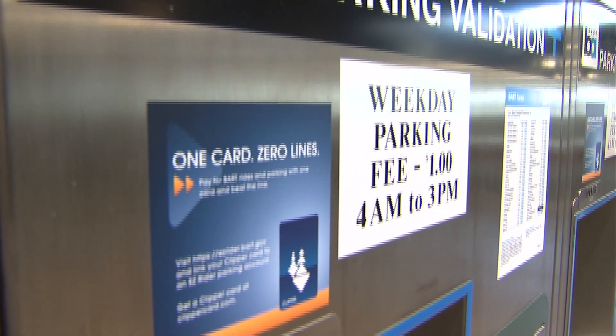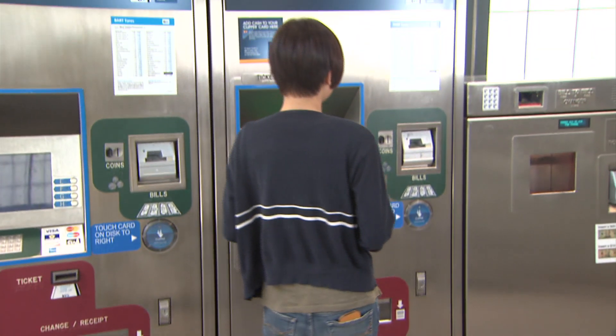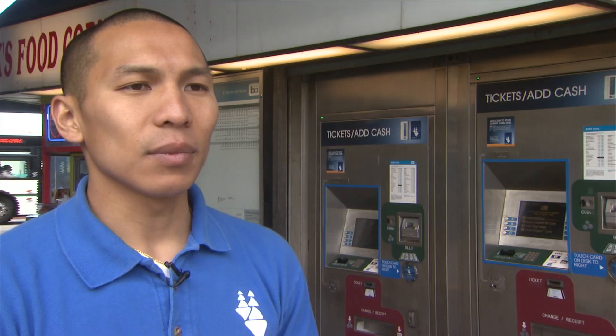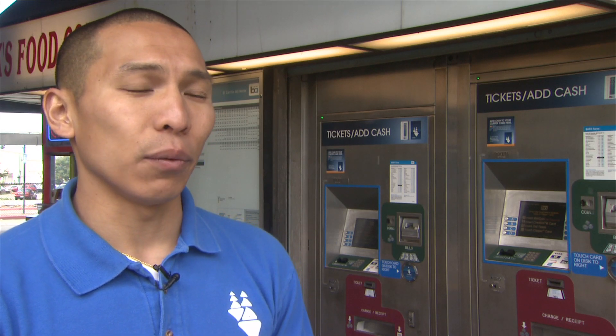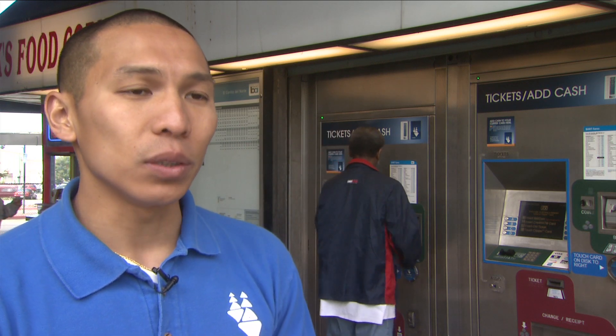We've modified all of our ticket vending machines so you can easily add value to your card in any BART station using cash or a credit or debit card. To get the high-value discount, you need to sign up online at ClipperCard.com — it's really simple. You can set up auto-load online, and whenever the amount reaches a certain level, like $10, it'll automatically replenish the card to the amount you choose.